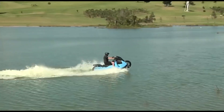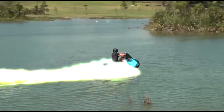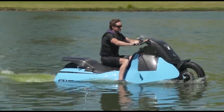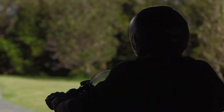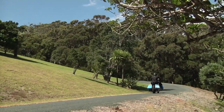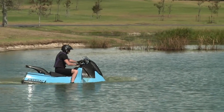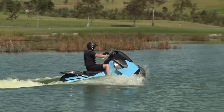What truly sets the Gibbs Bisky apart is its extraordinary aquatic capability. With a simple touch of a button, this scooter seamlessly transforms into a water scooter, effortlessly gliding across the water's surface. On land, it can reach impressive speeds of up to 80 miles per hour, providing a thrilling ride for those seeking an adrenaline rush. When it's time to hit the water, the Bisky is equally impressive, boasting a maximum speed of 37 miles per hour.